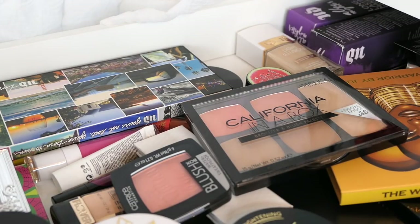So this week on the channel, a Target haul went up — go check her out. Next week will be a Sephora haul. And I have some collabs with other YouTubers coming up, so I'm super excited for you guys to see those. But until then, you're just stuck with me and only me.